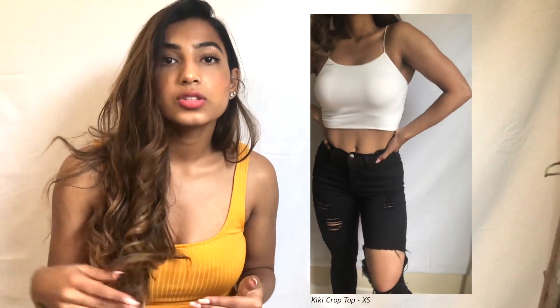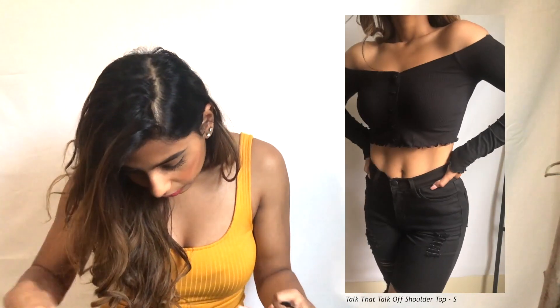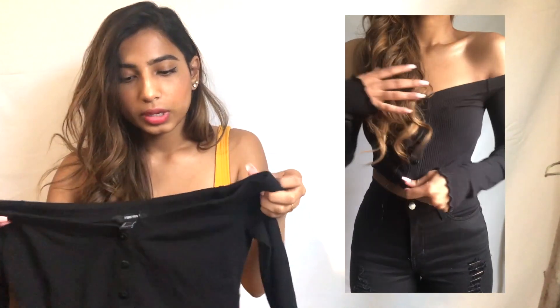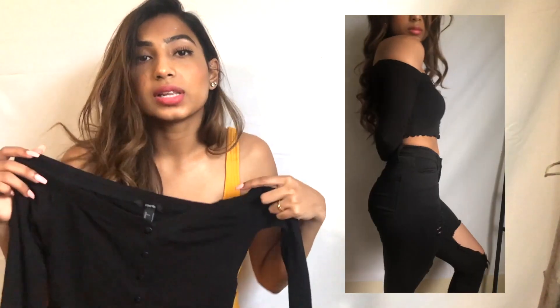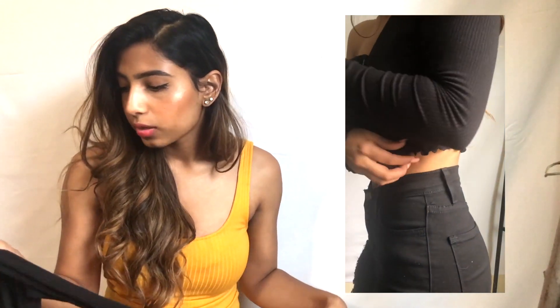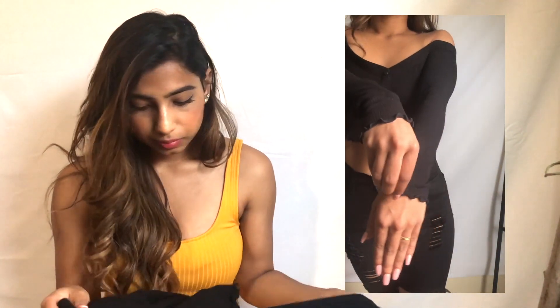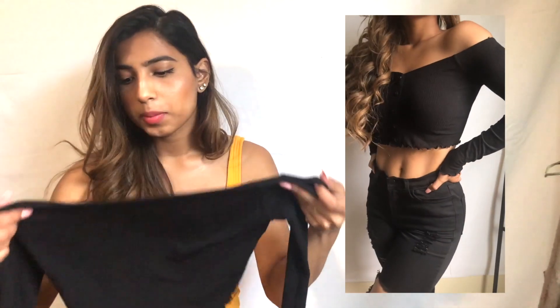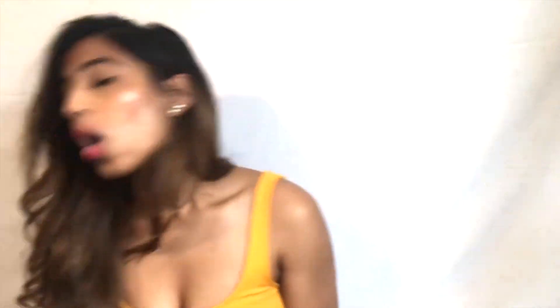Next up we have this off-the-shoulder crop top, size small. I love everything about this top except it's a little short, but I don't mind that. When you wear it I like to wear it pretty low on the shoulder, but whenever you lift your arms it goes up a little bit — that's the only downfall. The material is ribbed cotton, the bottom is frilly, and so are the ends of the sleeves. The buttons are nice, and it has a pretty thick elastic which adds to the style. I've been wearing it a lot in the fall.